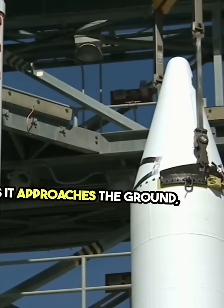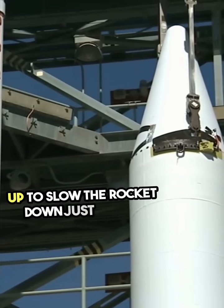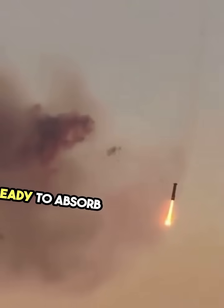As it approaches the ground, the engines reignite, firing up to slow the rocket down just in time. But that's not all. Just before touchdown, landing legs deploy, ready to absorb the impact.